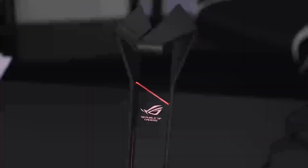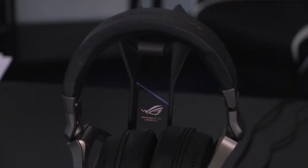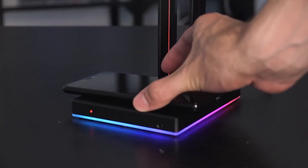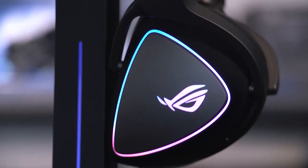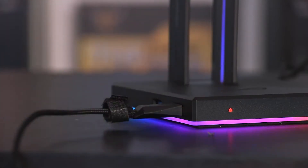Having a headset stand is not a must, but once you have one, you'll wonder why you haven't bought one sooner. The ASUS ROG wireless stand will be the perfect stand to place and charge your headset, as well as charge your smartphone due to the wireless charging space it offers. It comes with 360-degree RGB lighting effects that will further upgrade your gaming experience and help you get organized as a great accessory for your desk.